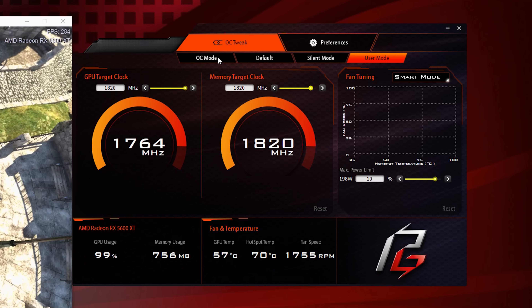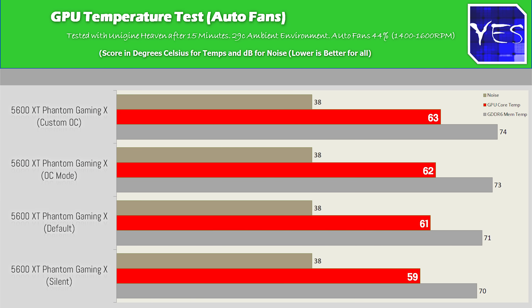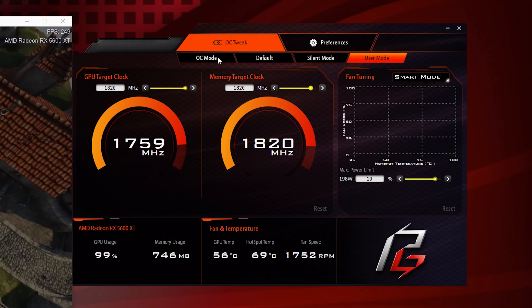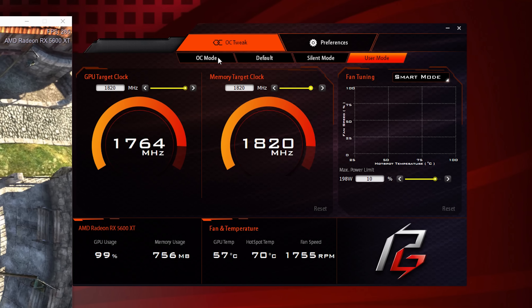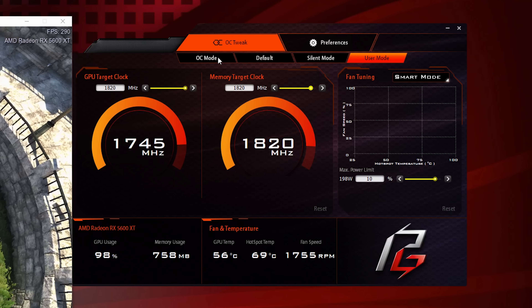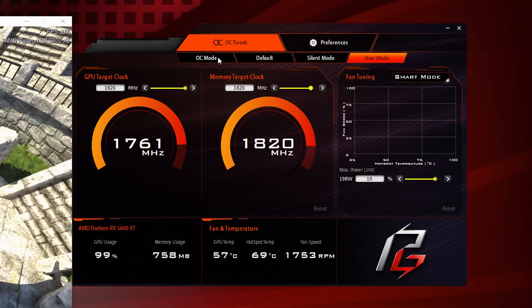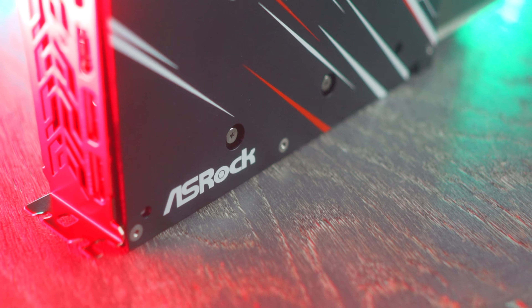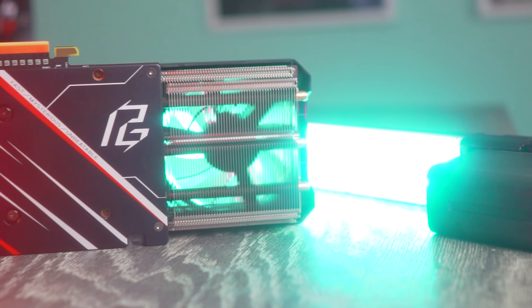One more thing you may notice is I've added in the custom overclock, which is called user mode in the software. You can set and apply your own overclocks very quickly. I've got 1820 MHz on both the memory target clock and the GPU target clock here. We're now going to take these numbers and see how they perform against other 5600 XTs I've tested, and then report back on the Phantom Gaming X.